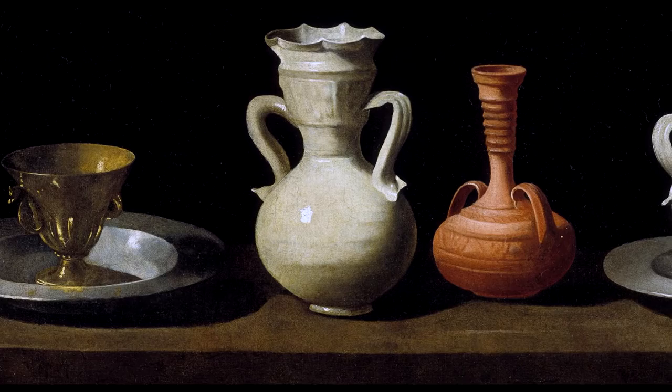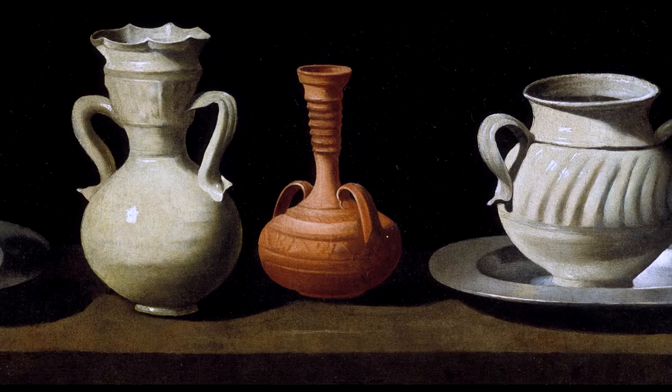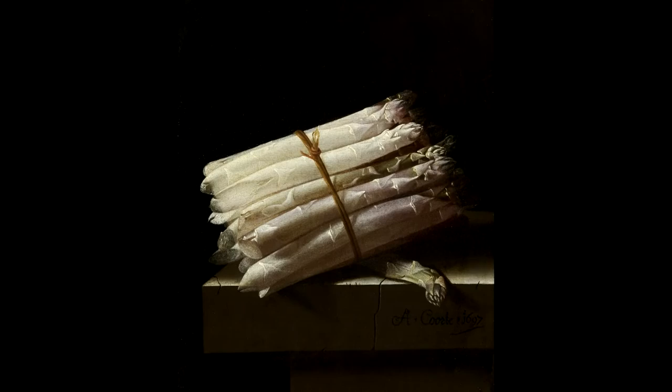We don't know much about Korte and whether he could have known the works of Zurbarán or other bodegon painters. Perhaps something crossed his path. There were auctions in Amsterdam where they dealt in art from all over Europe, and there were collections — maybe there was a painting which Korte could have seen by a Spanish artist.